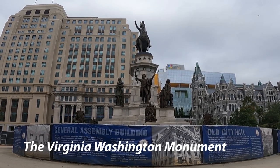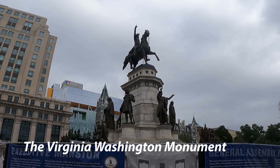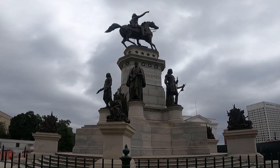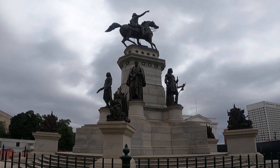This is Virginia's Washington Monument, and this one has Washington on his horse. It does have construction fencing around it, but I did sneak around the corner of it and get a nice picture away from the construction.